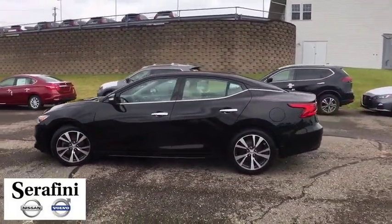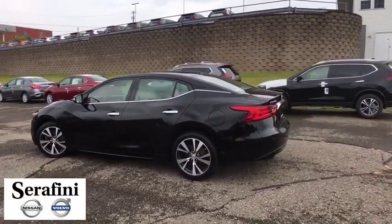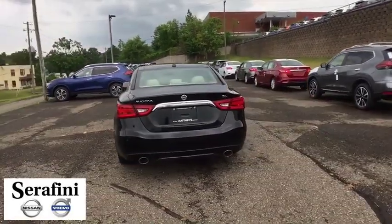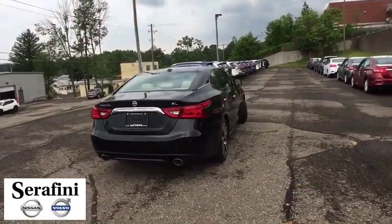This vehicle has less than 25,000 miles. Here are some of this vehicle's great options: splash guards. Wouldn't you look great in this vehicle? Stop in today and see for yourself.